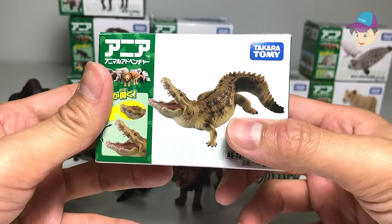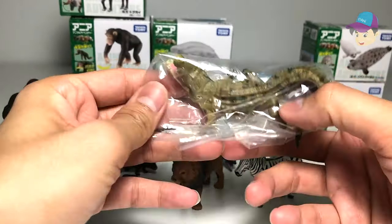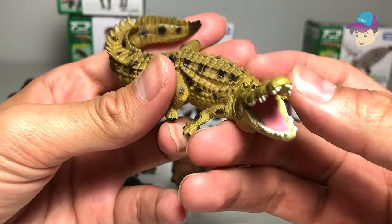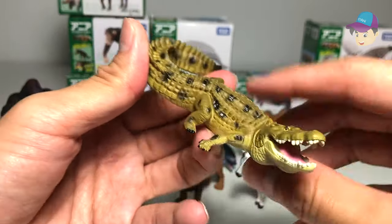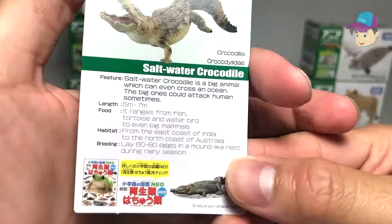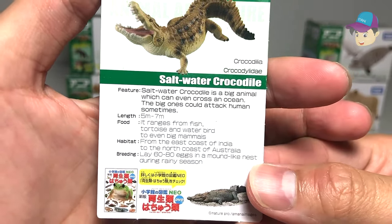The saltwater crocodile — I think this animal has one of the largest bite forces in the animal kingdom, I'm serious. It definitely reminds me of a dinosaur or a prehistoric creature. The fact card says saltwater crocodiles are big animals that can even cross an ocean, and the large ones could attack humans sometimes.